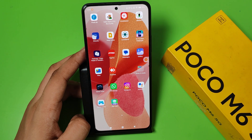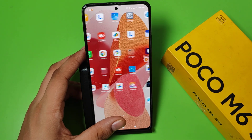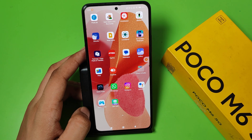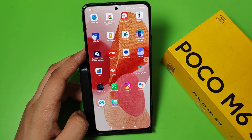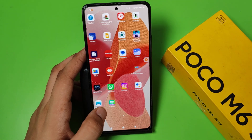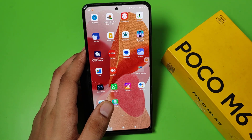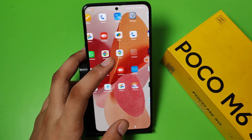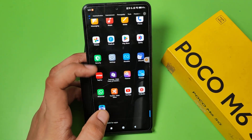Hello friends, welcome to our YouTube channel. In this video, I'm going to tell you how you can hide your apps like WhatsApp, Facebook, and Instagram on a Poco smartphone. If you have not subscribed to our YouTube channel, subscribe to it and like our video. So let's start.